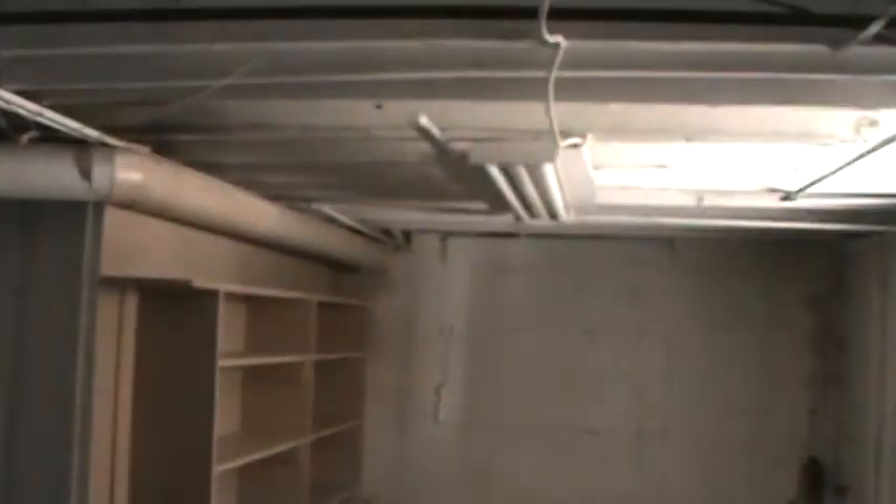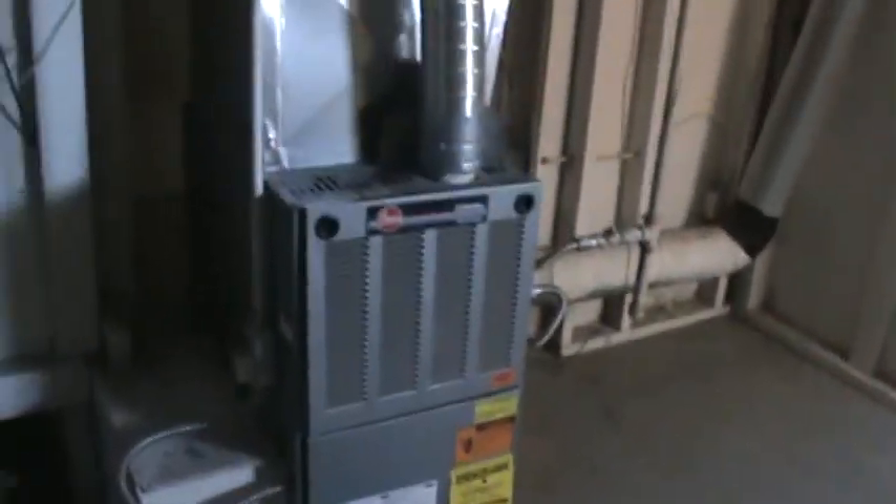Looks like they've got the new electrical panel — that's a big, good thing. This would be where your washer and dryer are.